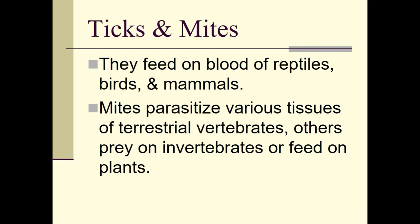Ticks feed on the blood of reptiles, birds, and mammals — they are equal-opportunity parasites. Mites parasitize various tissues of terrestrial vertebrates; others prey on invertebrates or feed on plants, and then of course there are the mites that eat dust and dead skin cells.